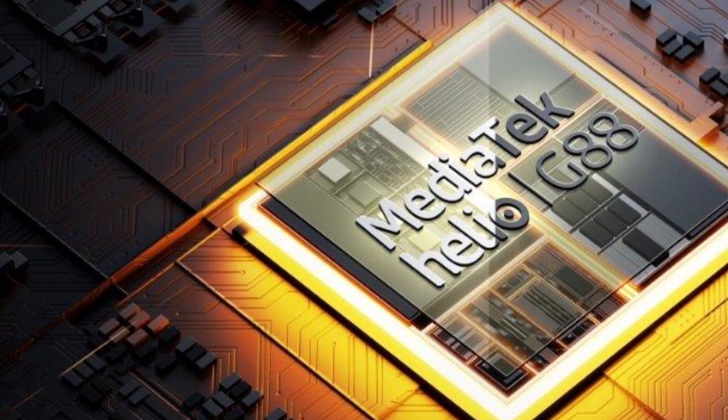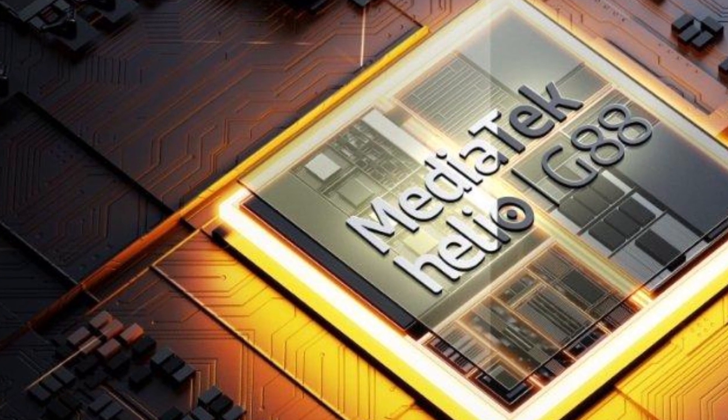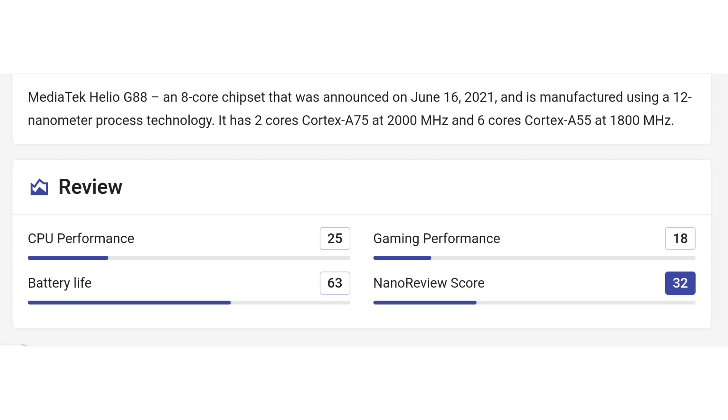This is a Helio G88 processor built on a 12nm process. This is an entry-level smartphone, but this is a very powerful processor, we can tell you.